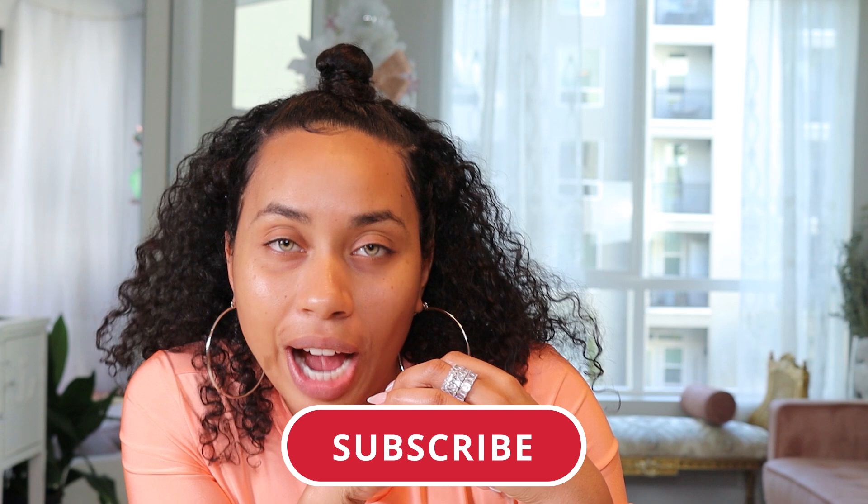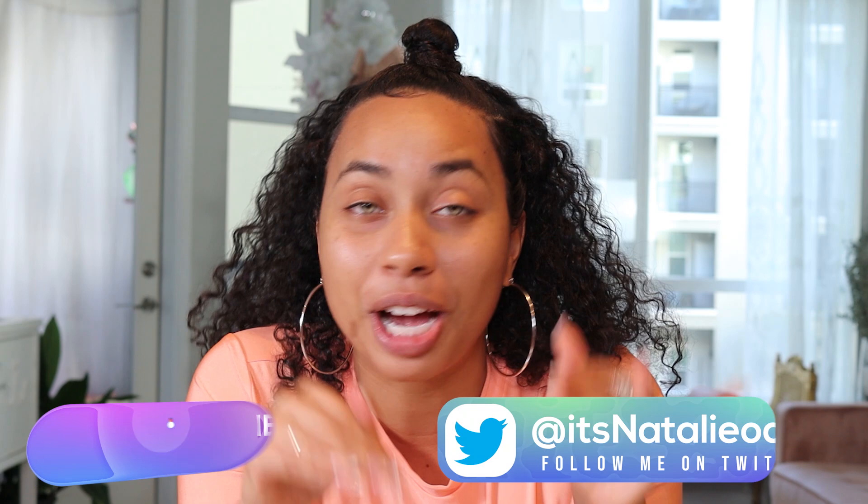If you guys are new to this channel, make sure you subscribe because this is definitely going to be one of the most entertaining beauty channels you come across on YouTube. Make sure you guys join the baddie empire — comment hashtag 'I'm a baddie' below to let me know you joined the team. So today we are going to be doing a full face of makeup, but it's not just any makeup tutorial. Easy, my girlfriend who knows nothing about makeup, is going to be doing my voiceover — so yeah, this is gonna be really entertaining.